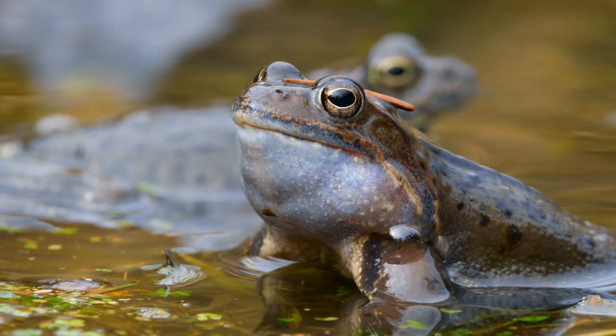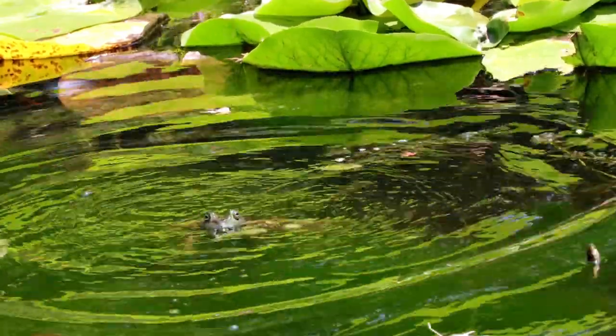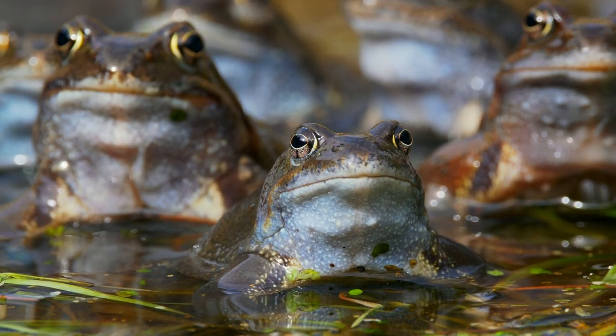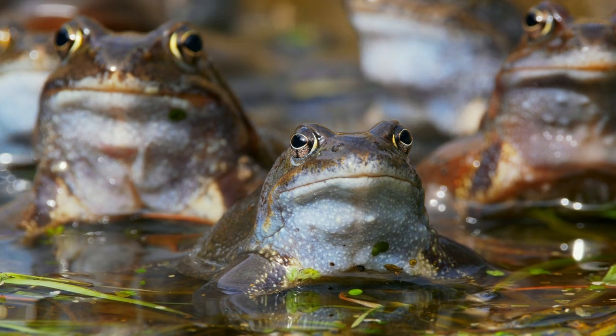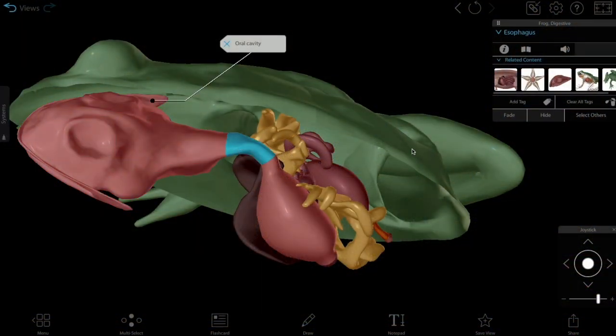Now we'll move on to the vertebrates, starting with the frog. Frogs eat small invertebrates, such as insects, worms, and spiders. A frog uses its long retractable tongue to catch live prey, which it holds in its mouth, or oral cavity, before swallowing it. After swallowing, food moves through the pharynx to the esophagus, where muscle contractions transport it to the stomach.